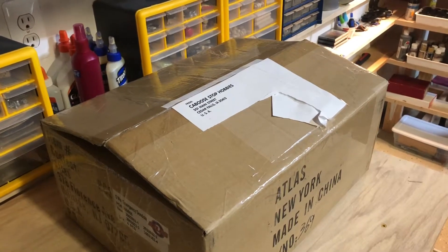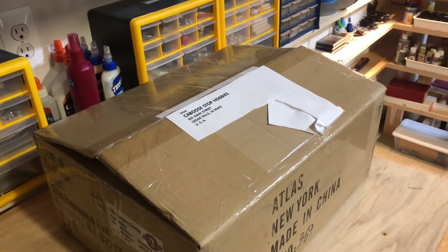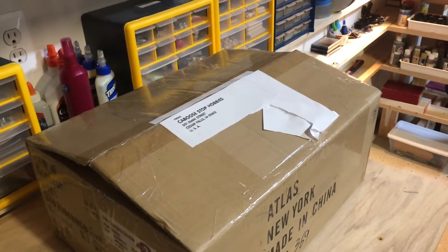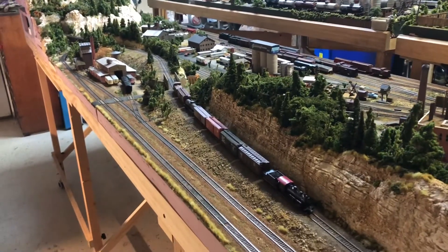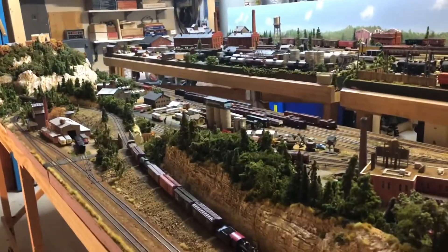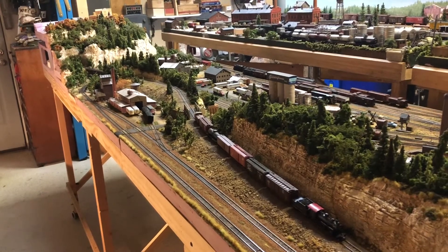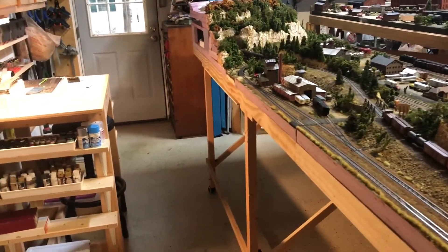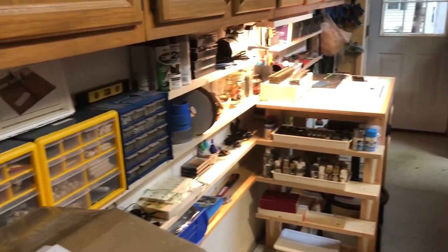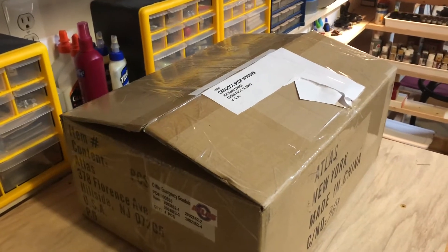They are half-hour shows, and as they're showing different things, all you have to do is - if you see something they're showing (they've got the prices on it and they move kind of quick) - just come into the comments section and say you'd like that freight car, that boxcar, that building kit, that detail part. It's not a bidding process; it's just first-come first-serve - whoever says they want something first in the comments gets it.